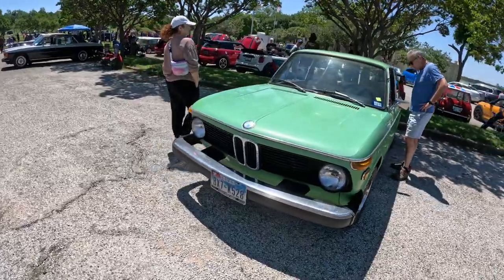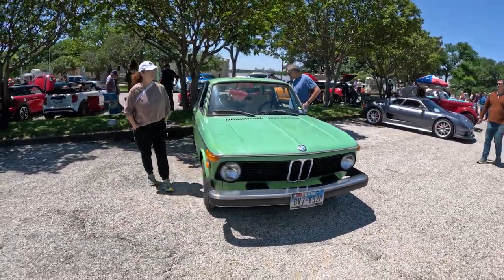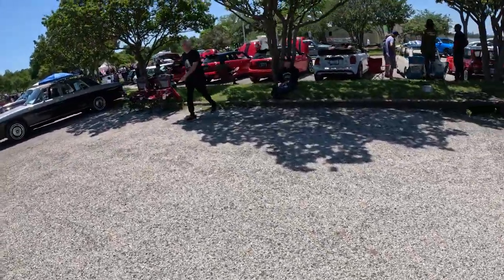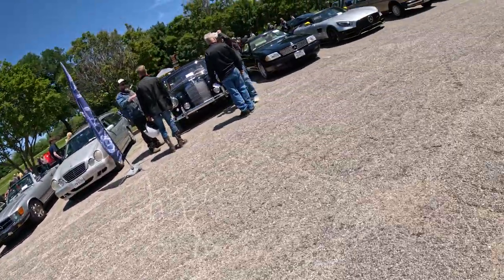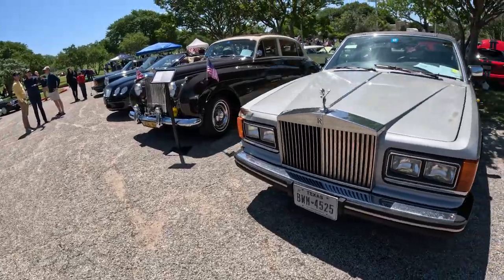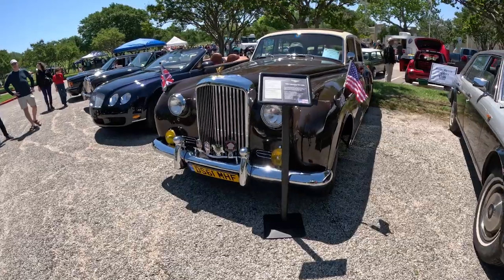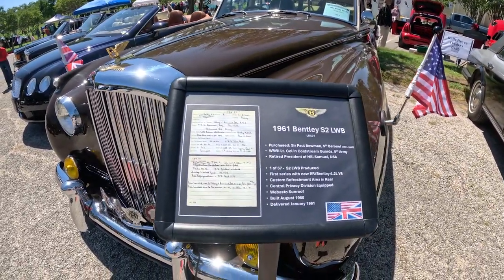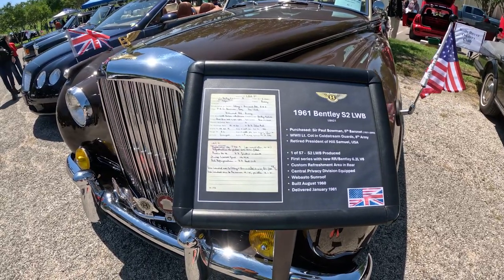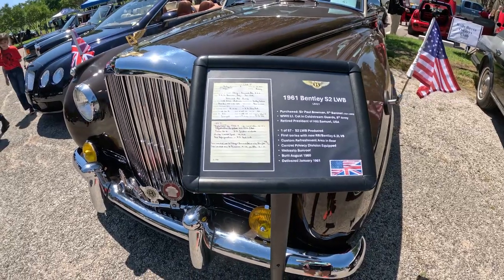We got a very old BMW. We got a Rolls Royce. I've seen this exact one actually. We got a 1961 Bentley S1 LWB, purchased by Paul Bowman, who was a lieutenant in World War 2, 8th Army. That's really cool.